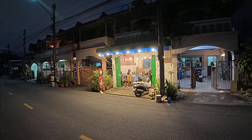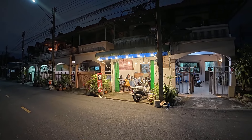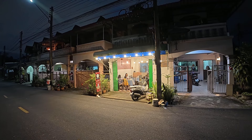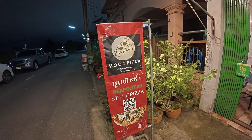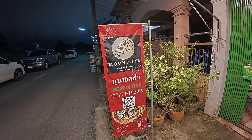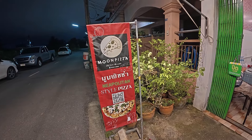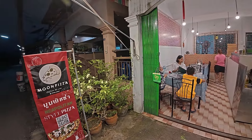If you're in Hat Yai it's well off the tourist trail, but if you fancy a decent pizza it's worth searching out. Moon Pizza serves Neapolitan style pizza, and they also serve some pasta dishes and other dishes - we'll look at the menu in a minute.